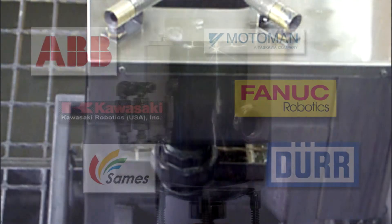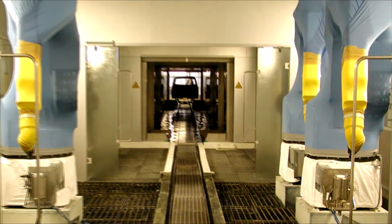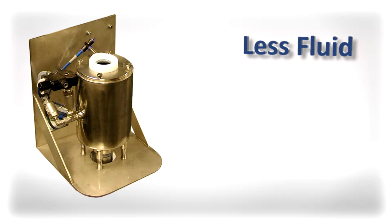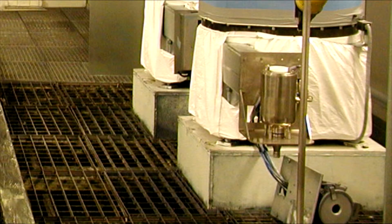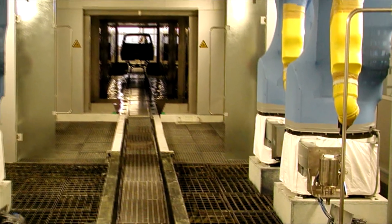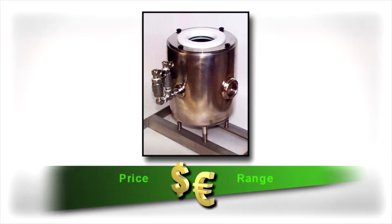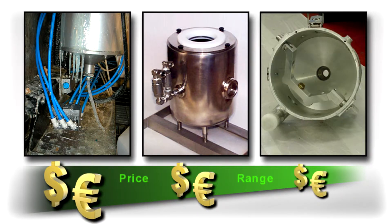This evolved from replacing the original robot maker's gun box with Crystal Cap Cleaners over time. After each plant had run side-by-side comparison trials, the benefits were clear: less fluid, less time, lowest cost of operation. The change to Crystal Cap Cleaners was easily funded by the cost savings. The price of the Crystal Cap Cleaner is approximately the same as the robot manufacturer's gun box, far less than the complicated European unit, and a little more than rudimentary wash boxes.